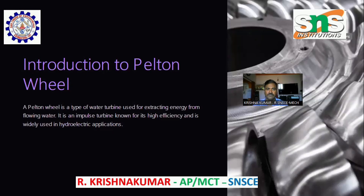A Pelton Wheel is a type of water turbine used for extracting energy from flowing water. It is an impulse turbine known for its high efficiency and is widely used in hydroelectric applications.